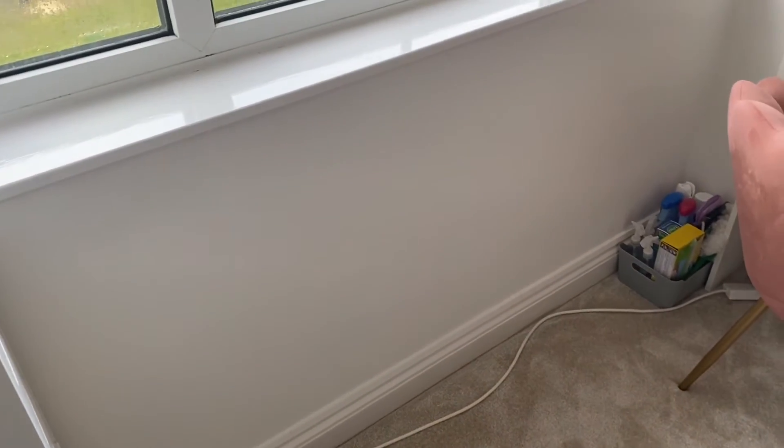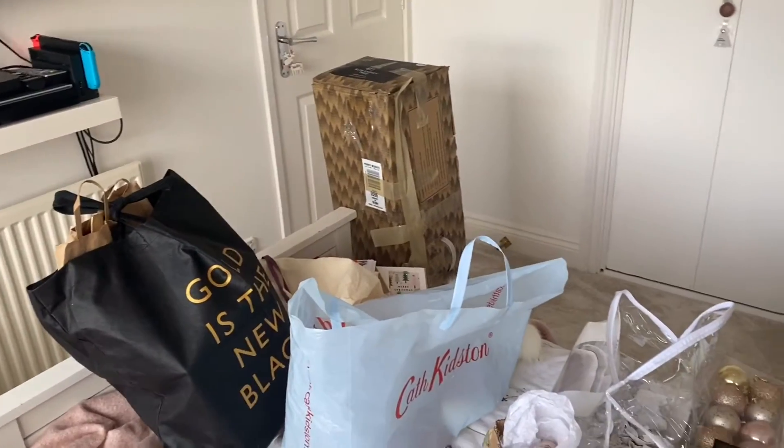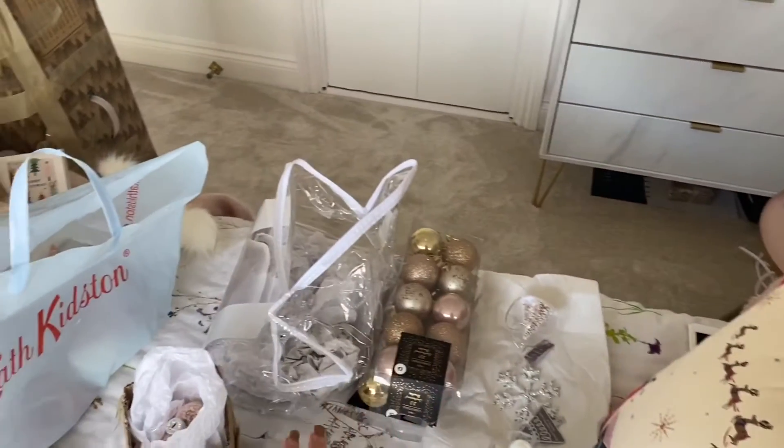My tree used to go around this area but obviously I can't do that this year, so I'm going to have to put it in front of the window, which will be interesting. What I'll do is a time-lapse of me putting up the Christmas tree and I'll also show you guys some of my favourite baubles.